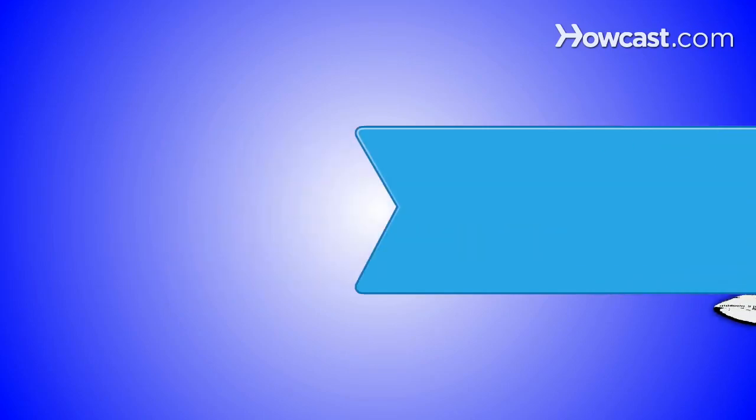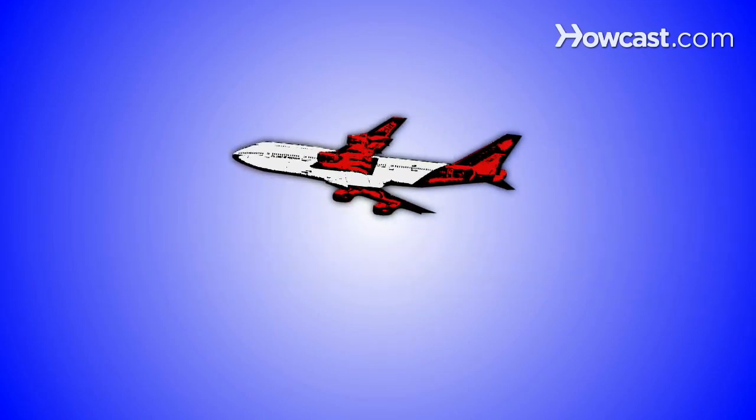How to Recover Lost Luggage. If your suitcase has failed to follow you to the airport, this guide will help you track down your lost luggage before it hits the auction block.